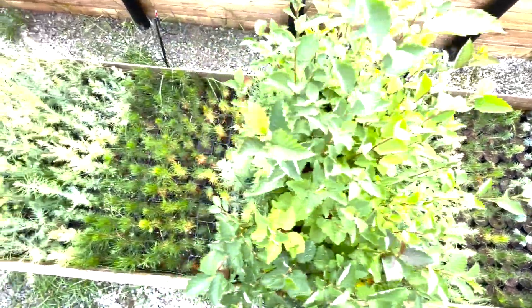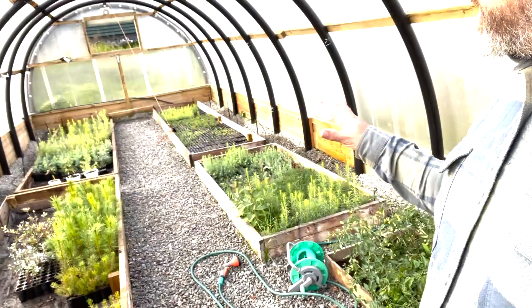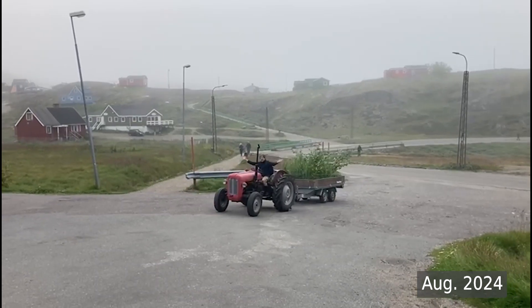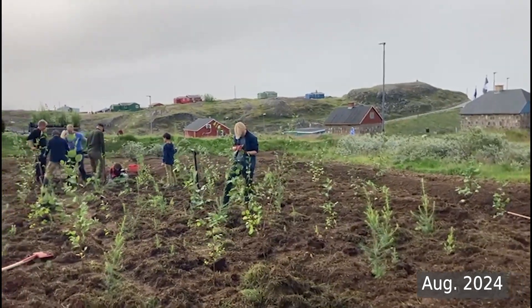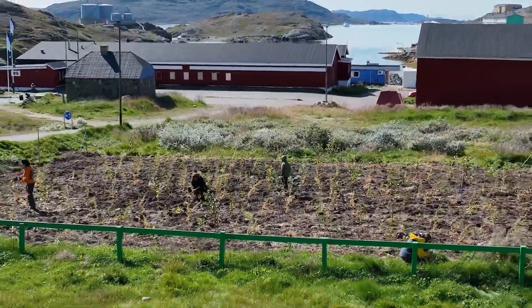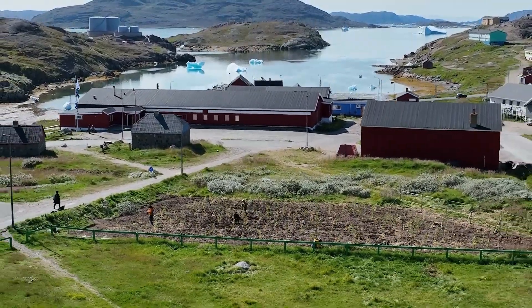By continuing to propagate from seed in the Greenland Trees greenhouse built three years ago, the focus of community activity, we were able to realize the goal of planting 1,000 trees in the Narsak School Tiny Forest. Beside the school and in the middle of town, the tiny forest can serve this community and serve nature well into the future.